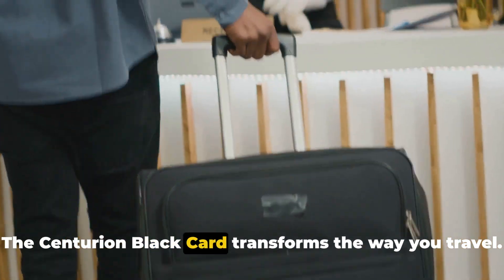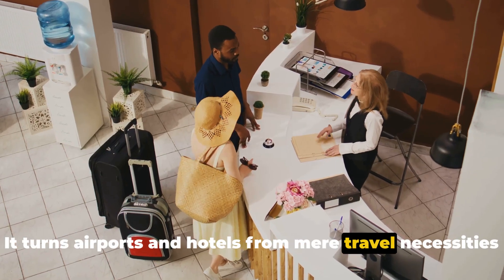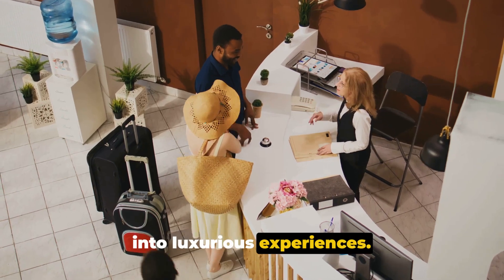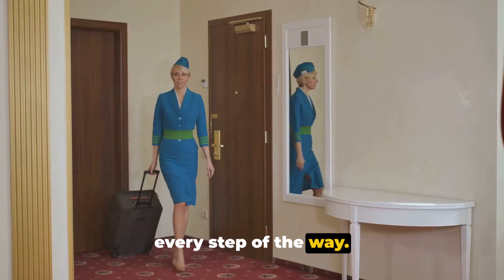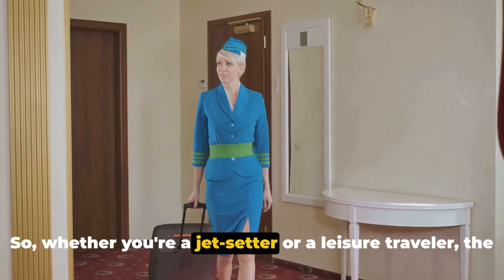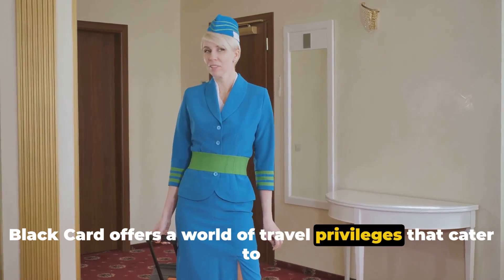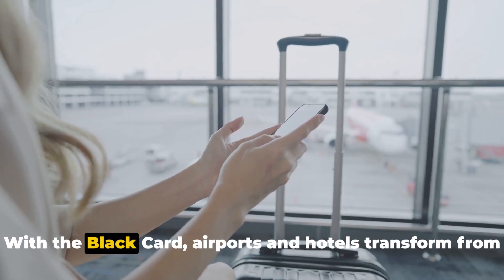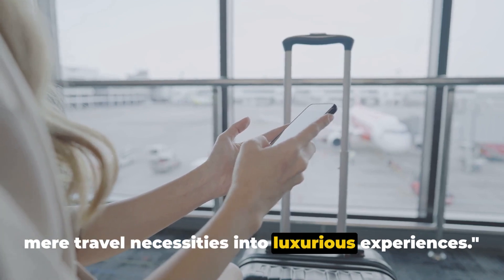The Centurion Black Card transforms the way you travel. It turns airports and hotels from mere travel necessities into luxurious experiences. You're not just passing through — you're being pampered every step of the way. Whether you're a jet setter or a leisure traveler, the Black Card offers a world of travel privileges that cater to your every need, transforming airports and hotels into something truly extraordinary.